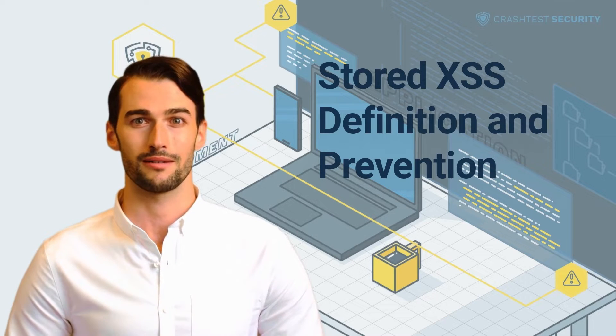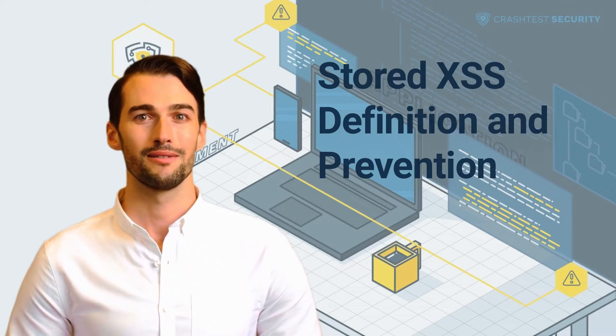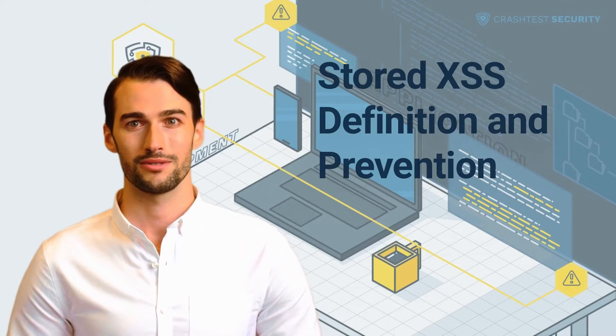Hi, it's Alan from Crash Test Security. In this video, I will tell you more about stored XSS attacks and how to prevent them. So let's get started.